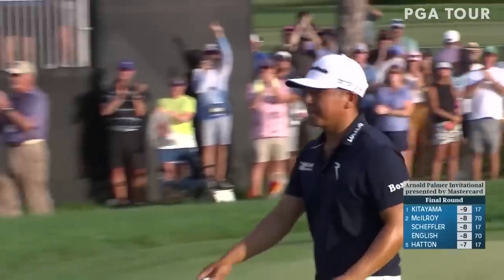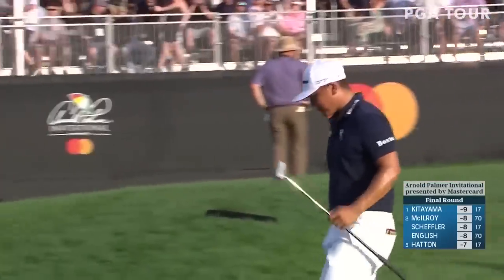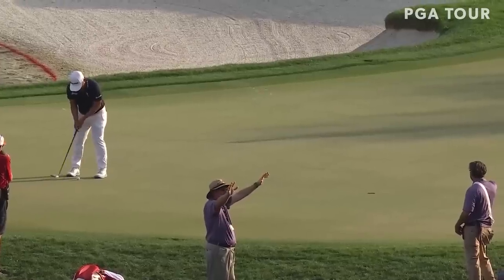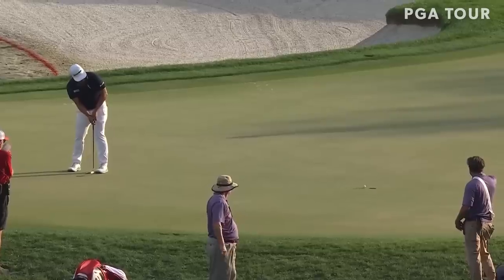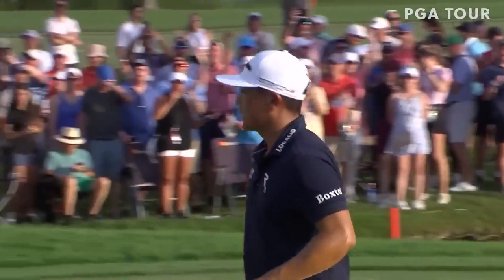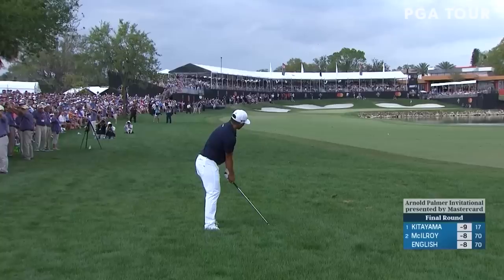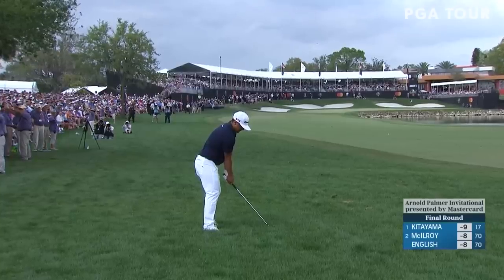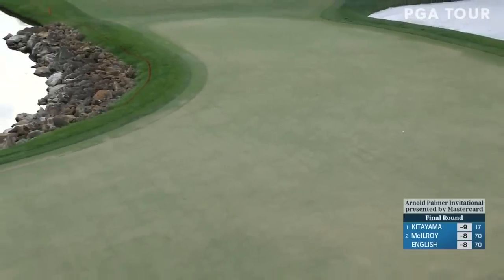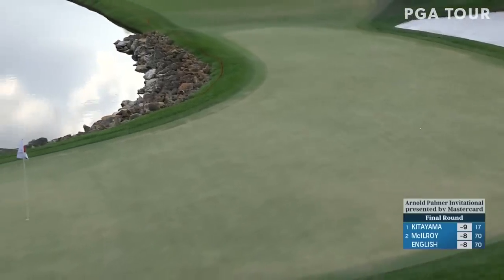He's a junkyard dog! Holy cow, man — give me that bone. Heading over to 18 with a one-shot lead. Let's look at it again — long backstroke, great transition, fired up. Look at the standard bearer, he almost fell down. Headed at that front side of the green — if it releases, what a shot. Couldn't draw it up any better. Two putts from there and Kitayama.